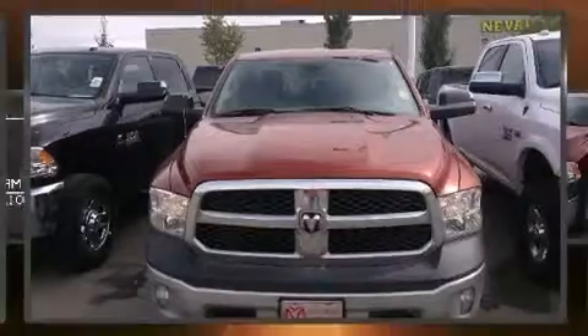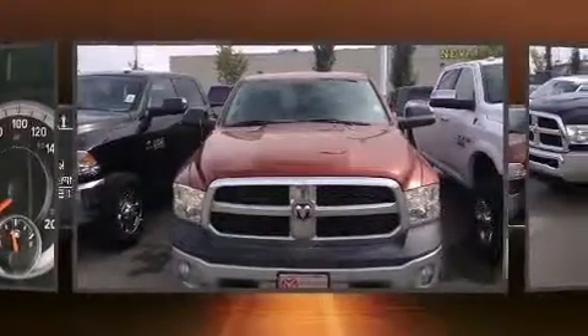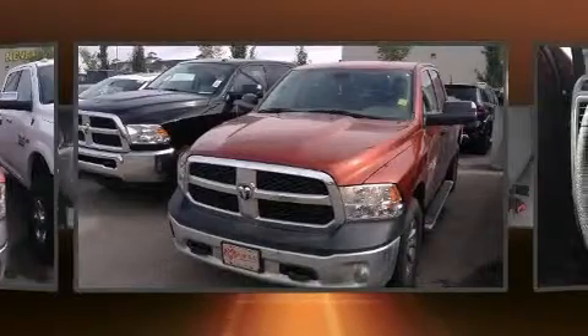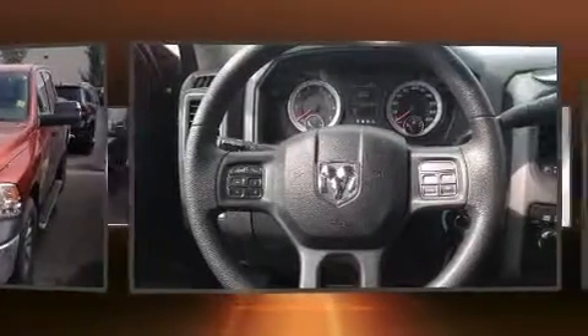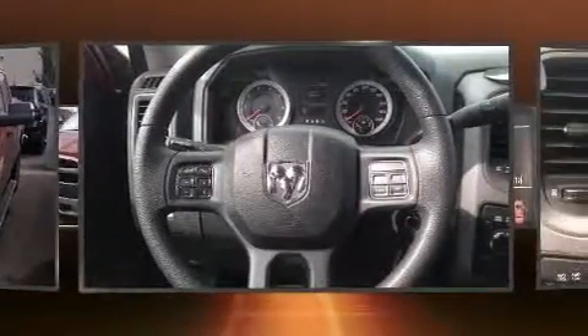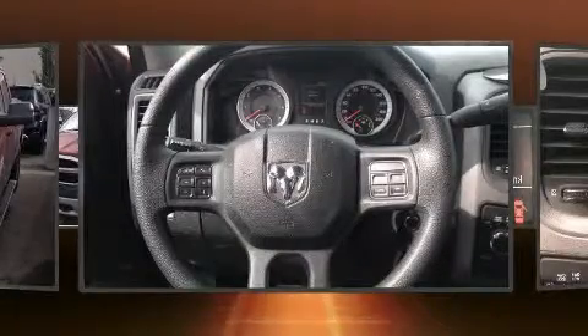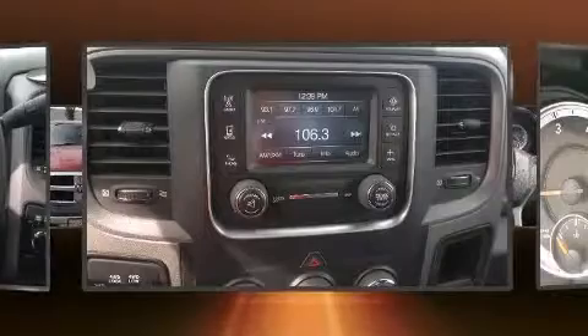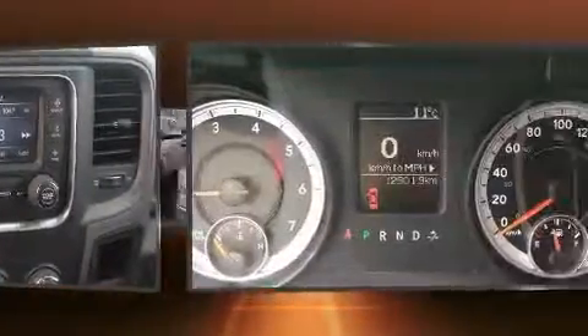Take command of the road in the 2013 Ram 1500. This four-door, six-passenger truck still has less than 15,000 kilometers. It features four-wheel drive capabilities, a durable automatic transmission, and a powerful eight-cylinder engine. Top features include cruise control, one-touch window functionality, a front bench seat, fully automatic headlights, and power and heated door mirrors.